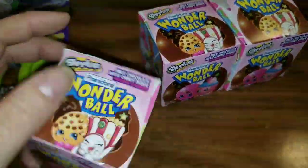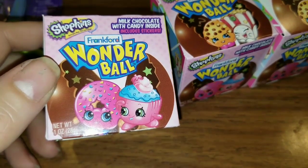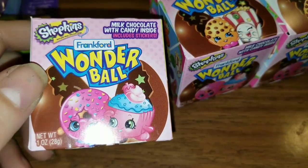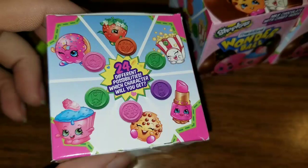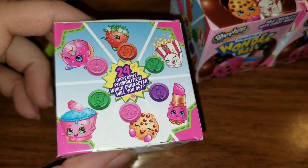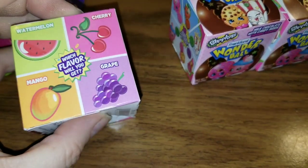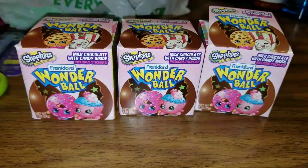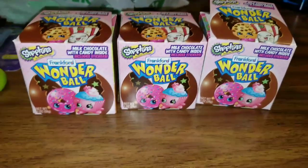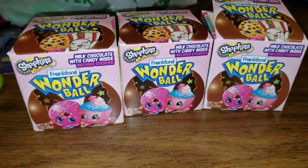I found some new Shopkins products at the Dollar Tree. Check these out — this is the Shopkins Frankfurt Wonderball and it is milk chocolate with a candy inside and it includes Shopkins stickers. There are 24 different possibilities — which character will you get? You can get cherry, grape, mango, or watermelon flavor. They're Shopkins and they're a buck a piece, super cute, and I cannot wait to put those in Jasmine's Easter basket — she loves Shopkins, she loves chocolate, she loves candy.